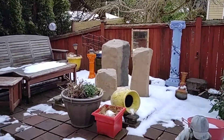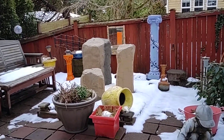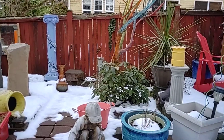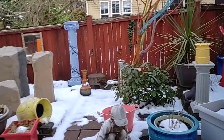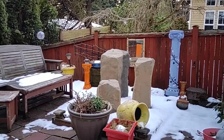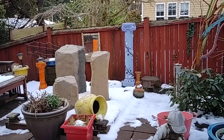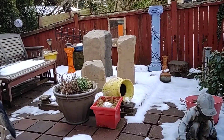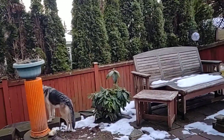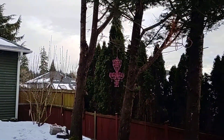There is my fountain that worked perfectly for years, until my ex goes over there and does something, and that stopped working. My chandeliers.